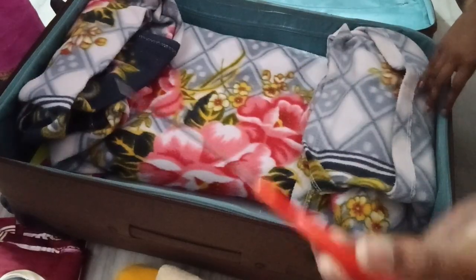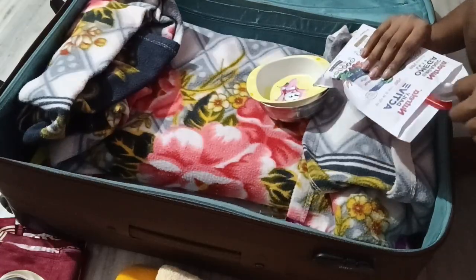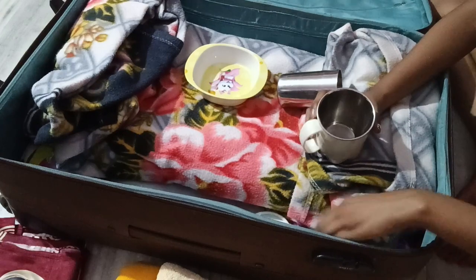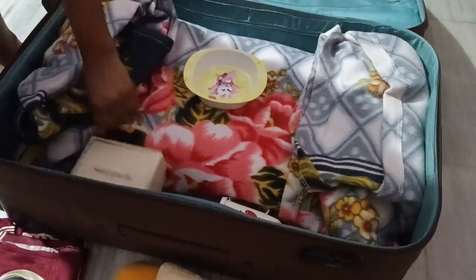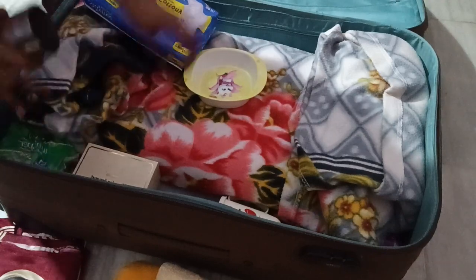I am going to use this thick sheet to keep the mirror protected so that it doesn't fall and break. I am also taking a knife to cut fruits just in case, and I am going to keep everything in a corner so the whole bag can be utilized properly. Small things like clips I will put in the mug.